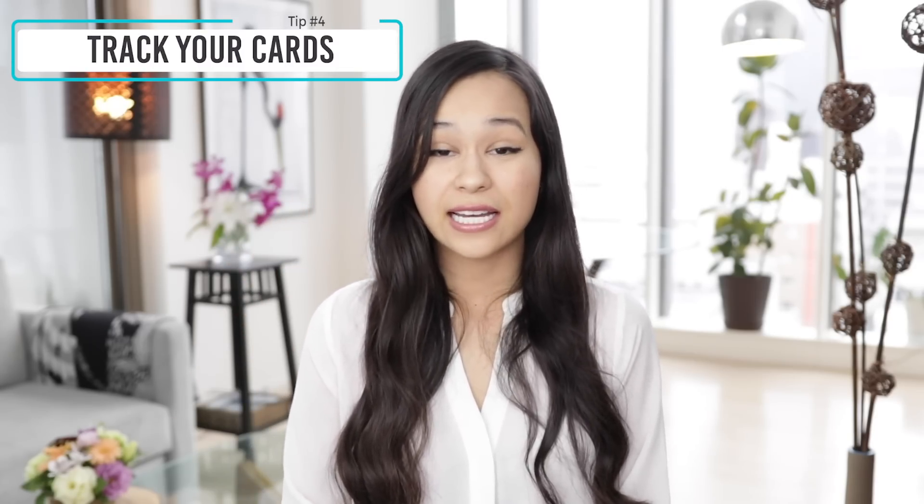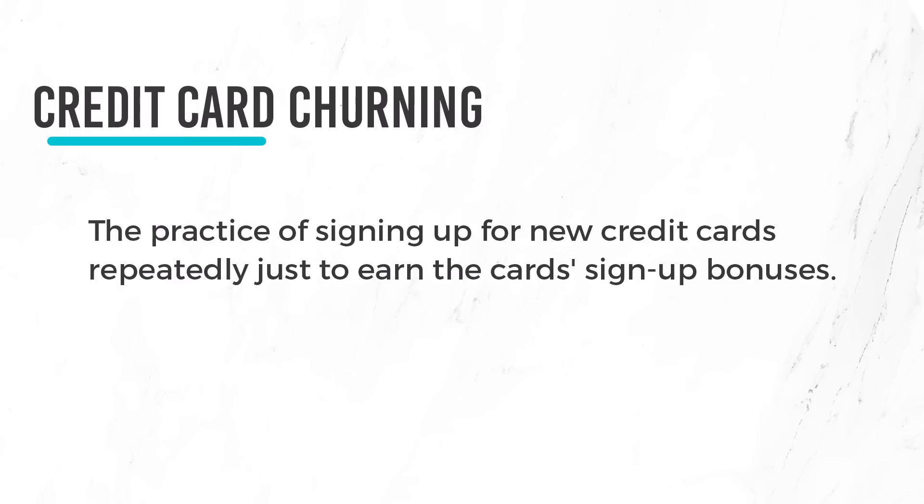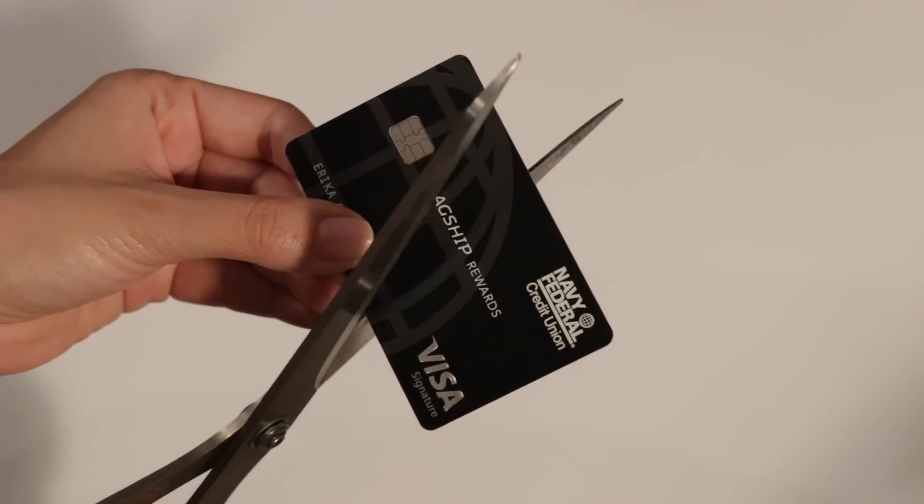Tip number four is to keep track of your credit cards. As you get more into travel hacking it gets complex because you'll have multiple cards to track. A term you'll hear a lot is credit card churning — where you sign up for a new card to take advantage of the signup bonus, then cancel it just before the one-year mark so you don't pay the annual fee for a second year. Cards opened just for signup bonuses are temporary cards, while most churners also keep a few long-term cards in their wallet. I have three long-term cards and the rest are temporary.